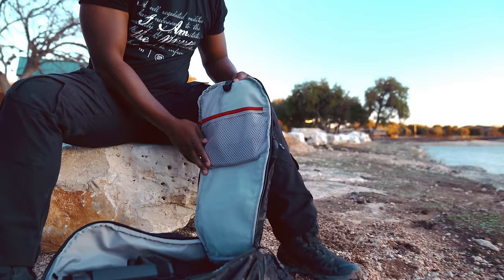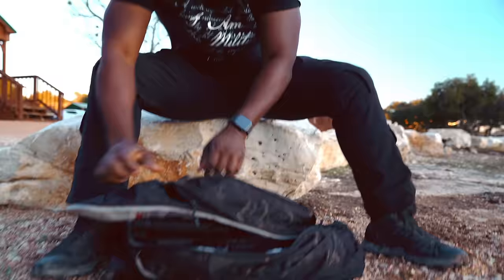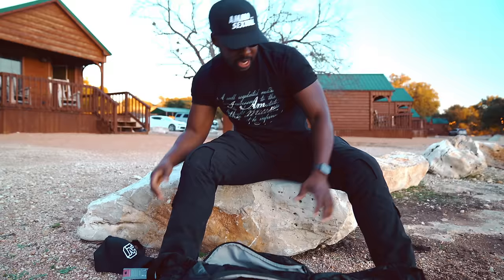Here you have an accessory pouch — you can put a power adapter, whatever case you may want. In this case I have a spare mag. In the center part I just threw some stuff in to give you an idea of what you can put in here — I have my hat, my sling, and a SureFire light.